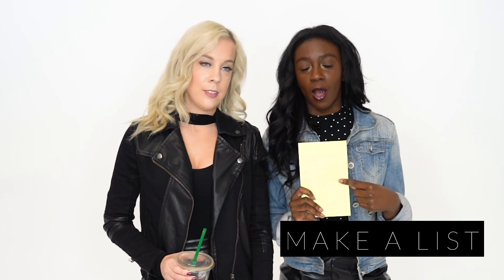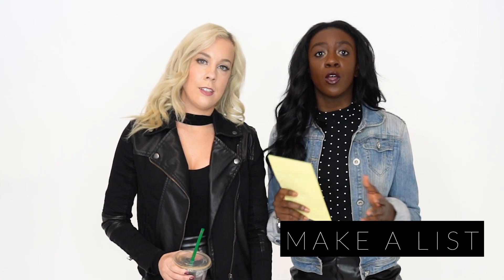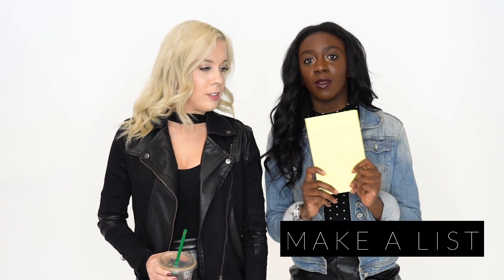My personal Black Friday tip is to make a list before you go out, because you will start shopping and grabbing all these unnecessary things that you really don't need. So write down what you need before you go. Do your research and write down exactly what you need before you start shopping.